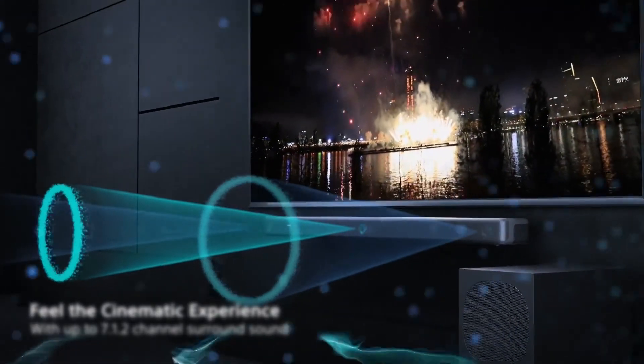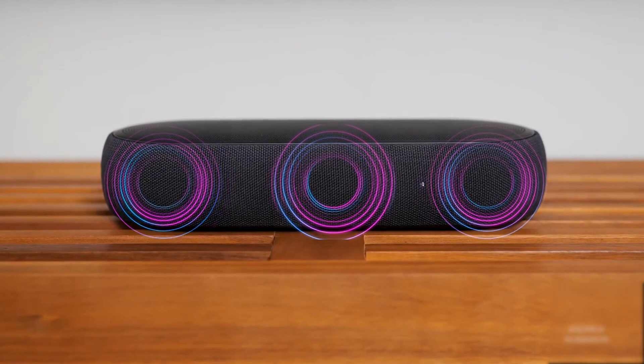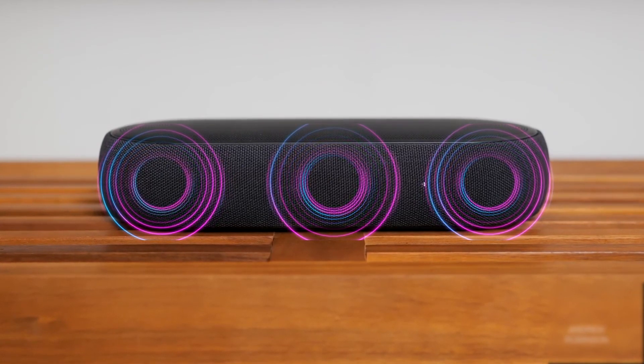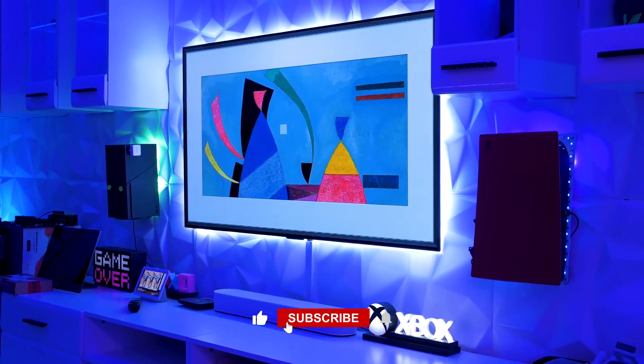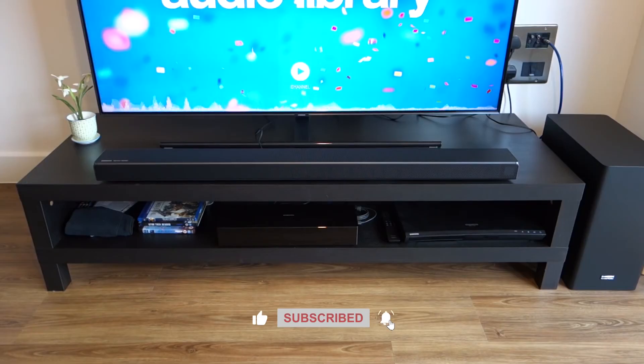That's it, guys, on the 10 most amazing Dolby Atmos soundbars you can afford today. If this video was insightful, don't forget to subscribe to our YouTube channel and click on the notification bell to stay updated with all of our videos. See you next time!